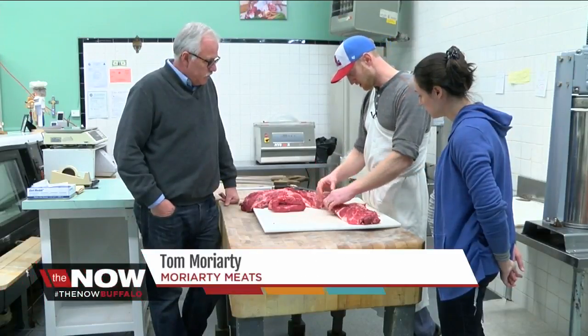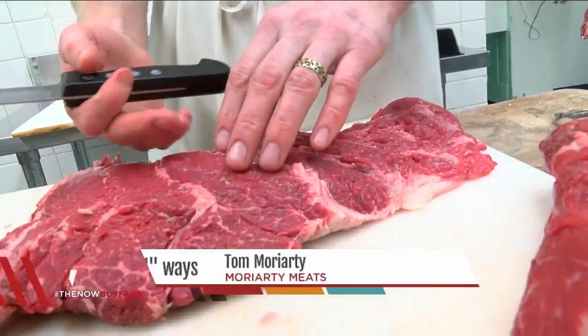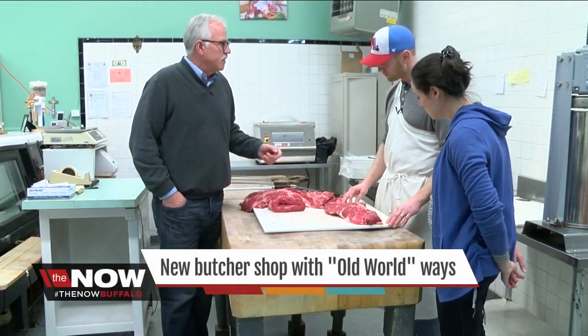It's called in France La Perseille, and the reason it's called that was because of the marbling through there. But you won't get this cut anyplace else. Absolutely not.